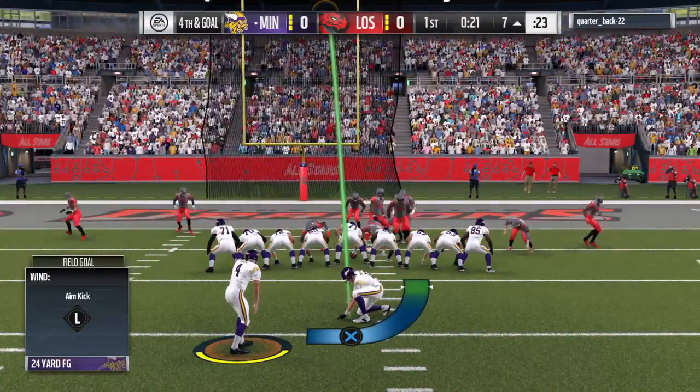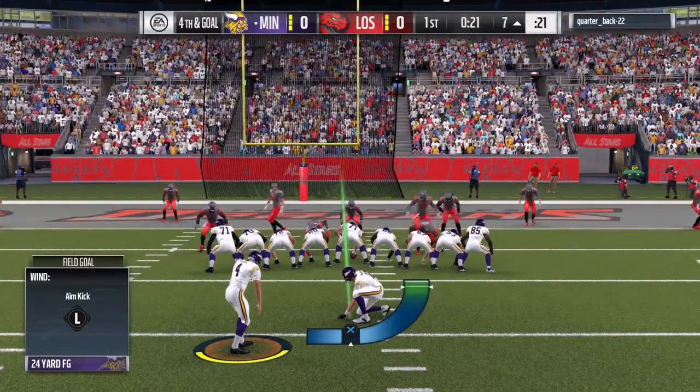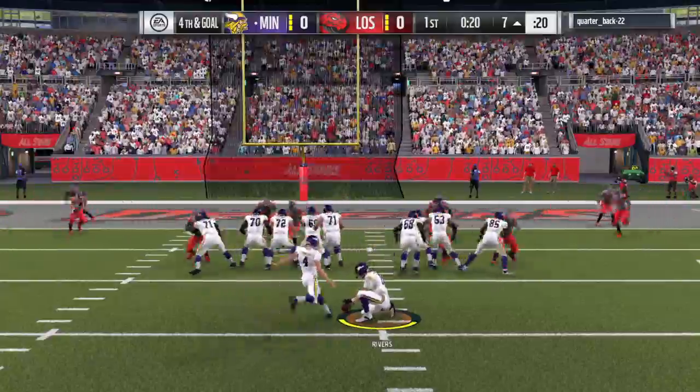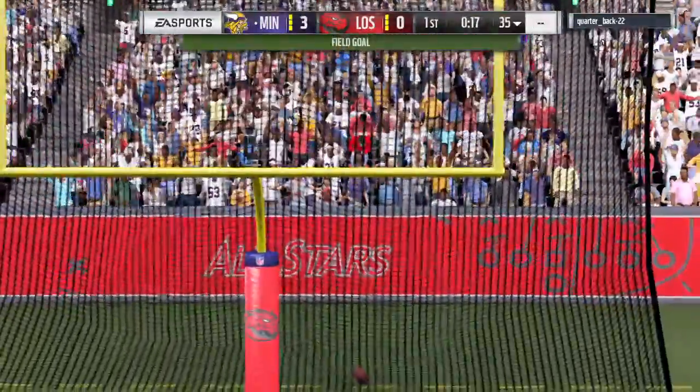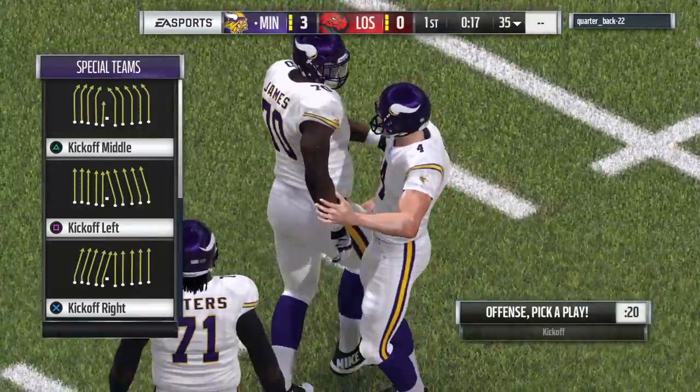The Vikings will send out the special teams crew here for a field goal try from the right hash — should be an easy one. And Vinatieri's kick is good. The Vikings have a 3-0 lead.